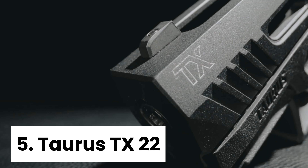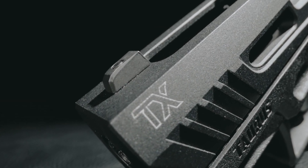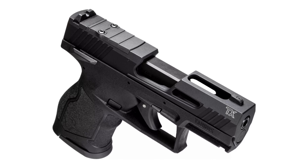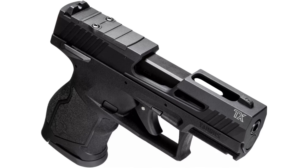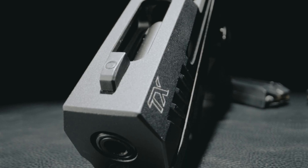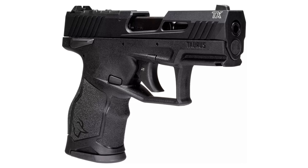Number five, Taurus TX-22. The Taurus TX-22 is a versatile and reliable pistol that is perfect for small game hunting, recreational shooting, and competitive shooting. One of the standout features is its 5.25-inch match-grade threaded bull barrel, which delivers consistently accurate shot groups.